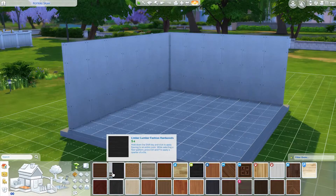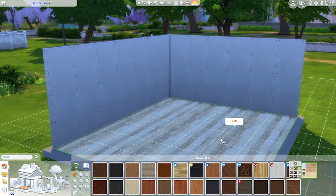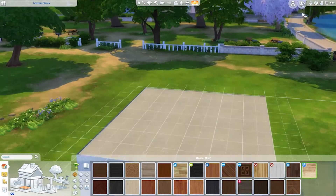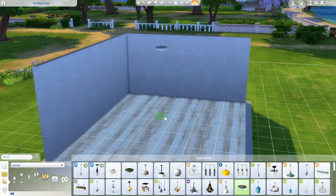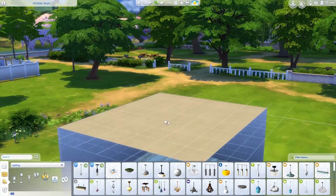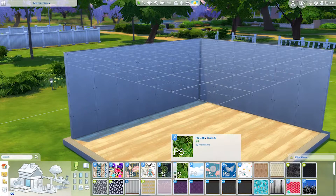What is going on guys, welcome back to the channel, I hope you all are having a great day. Today we're going to be doing the dollhouse room challenge. This has been a challenge that's been very popular within the Sims community for about a week or two now.